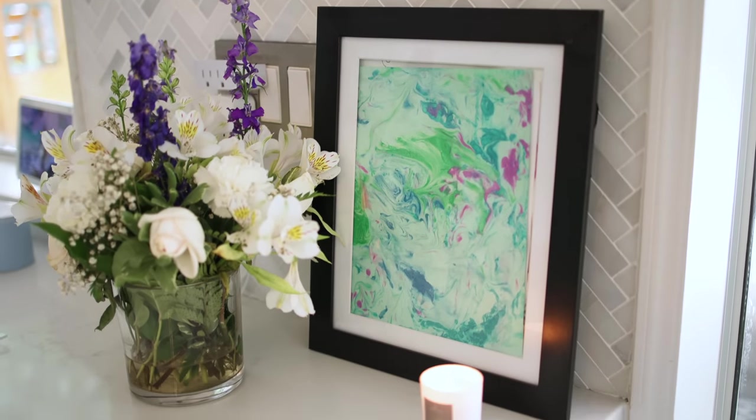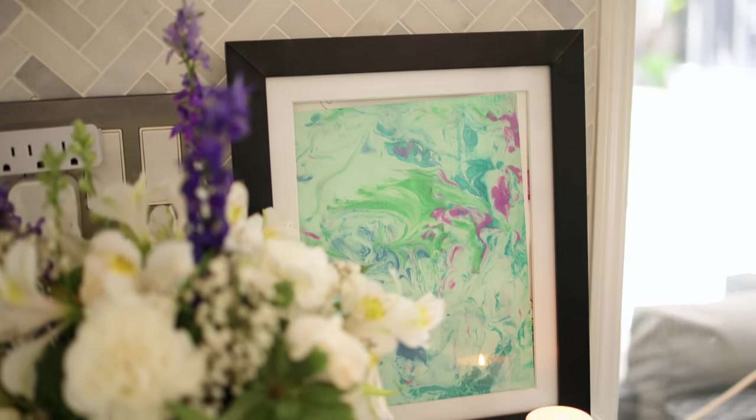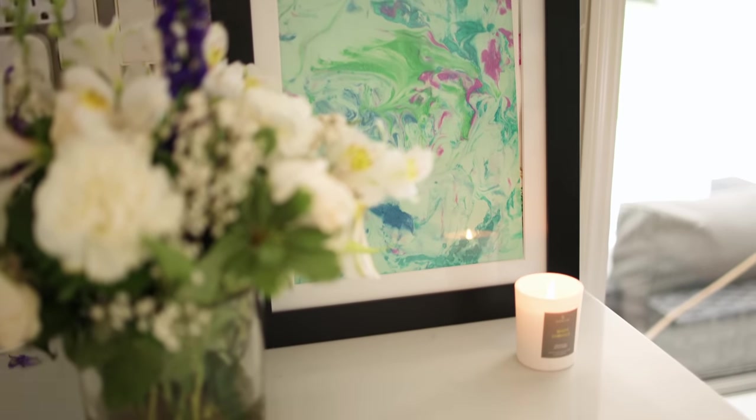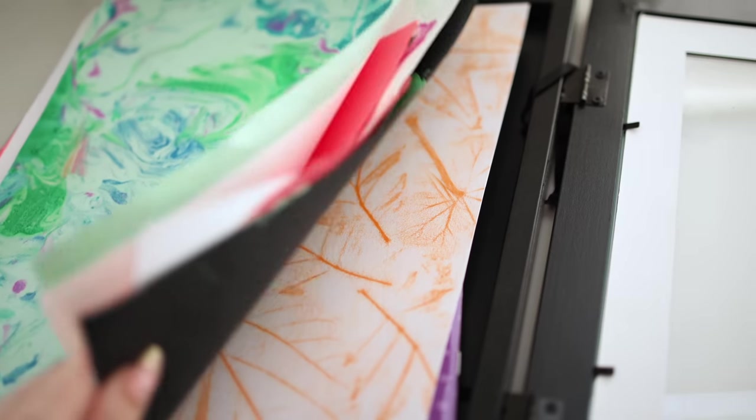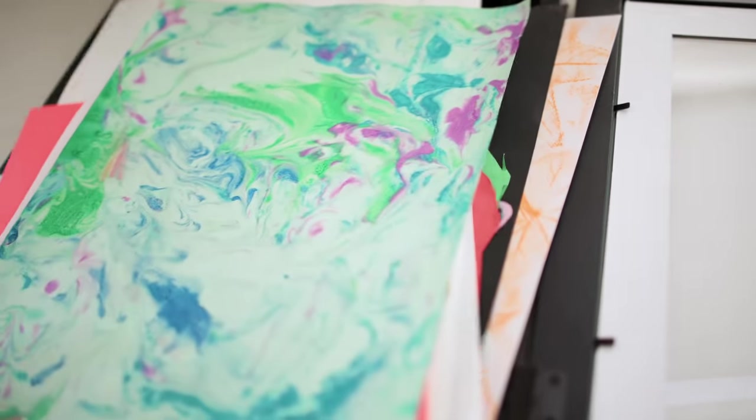If you have kids and they do their art projects at school, they always bring them home — what do you do with them? You can turn them into art and display your children's work as a display piece. We have it in our kitchen and switch it out every week. It also works for storage and holds up to 25 pieces of art.